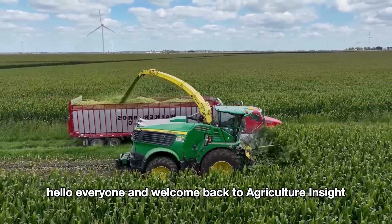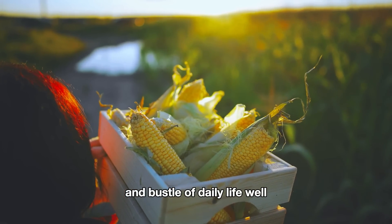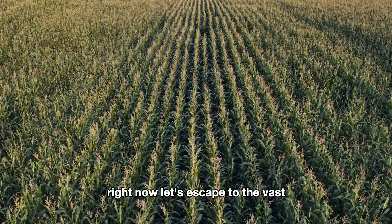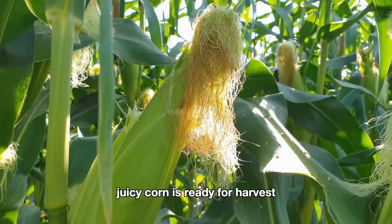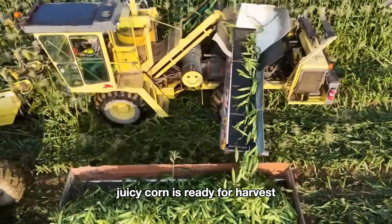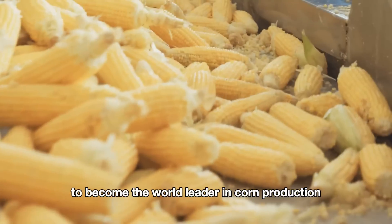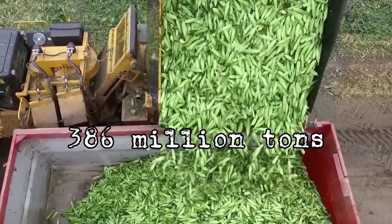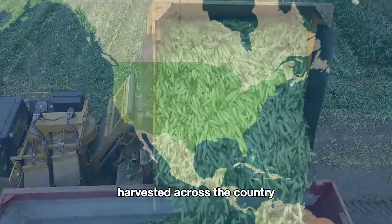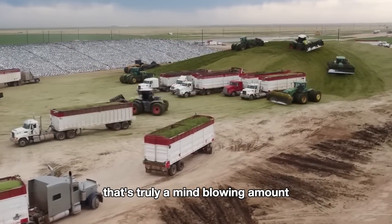Hello everyone and welcome back to Agriculture Insight. Feeling a bit worn out by the hustle and bustle of daily life? Right now let's escape to the vast, refreshing green fields of America where fresh, juicy corn is ready for harvest. In 2023, the U.S. surpassed China to become the world leader in corn production, with a staggering 386 million tons of corn harvested, contributing an incredible $151 billion to the U.S. economy.